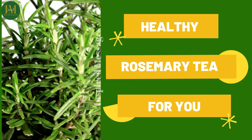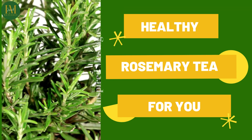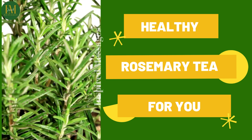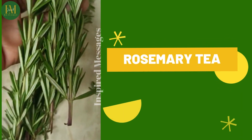It is good for skin and hair as it enriches the scalp to support hair growth. And for the skin, it clears acne and blemishes. So, have yourself some rosemary tea.